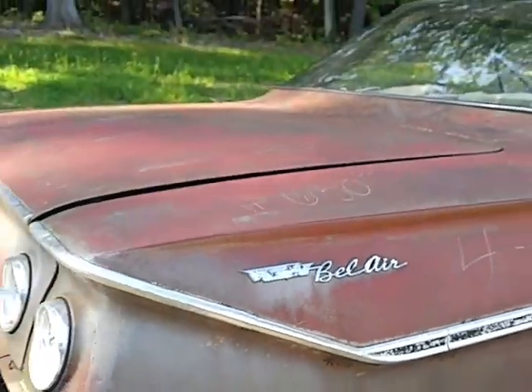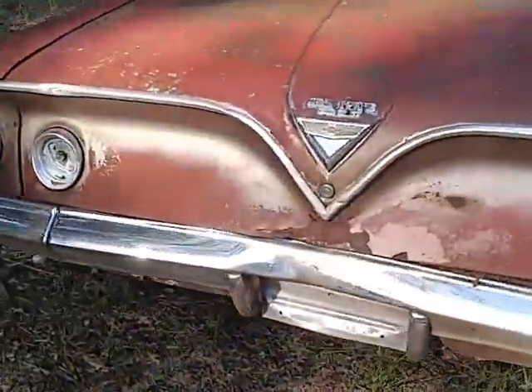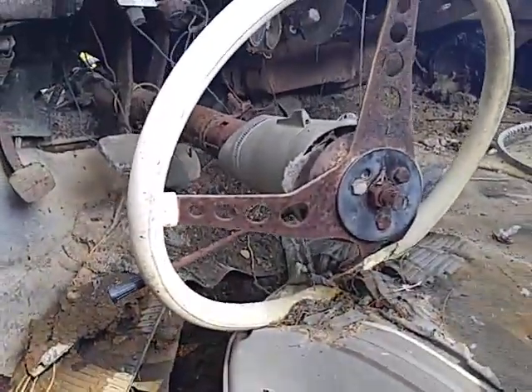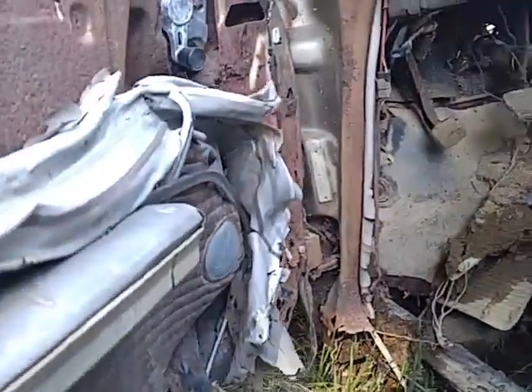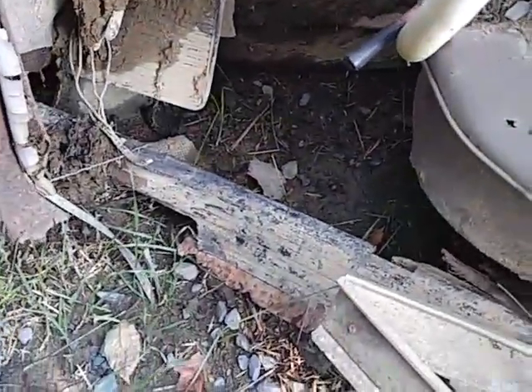I wasn't gonna stop, but I said no, better turn around and stop and look at this beautiful 1961 Chevrolet — patina till we die. I think somebody hit the steering wheel with their chest, which is probably not a good thing to do. She had a tach wrapped around the steering column, but what's left of this car...